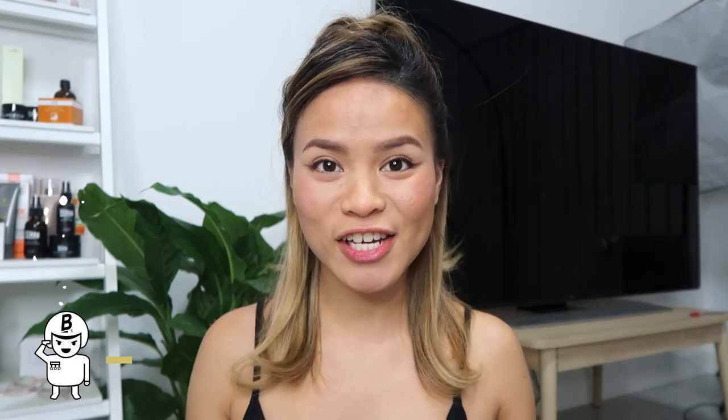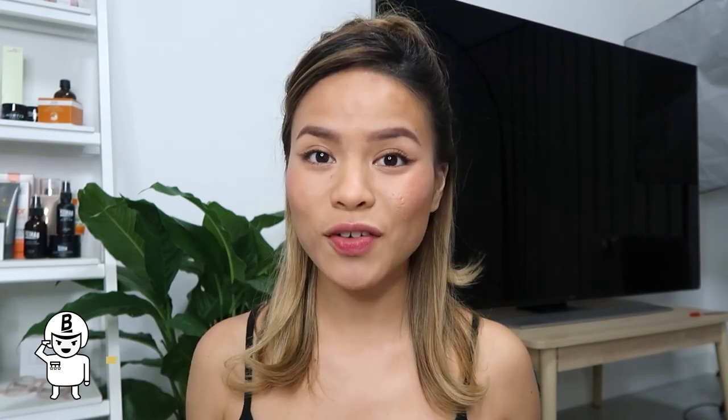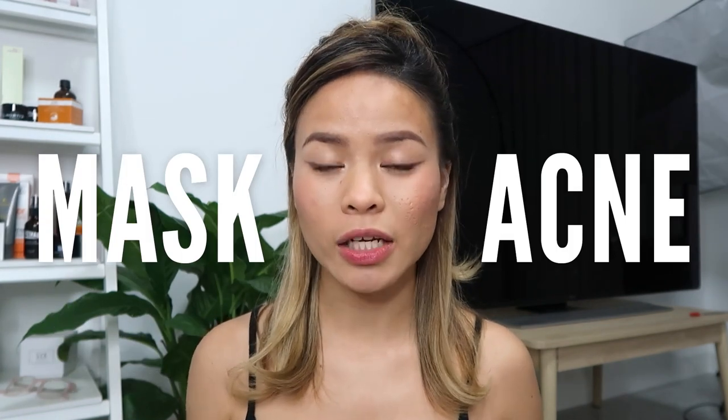Hi my loves, welcome back to the acne channel. It's your girl Liz, aka PrettyProgress23.